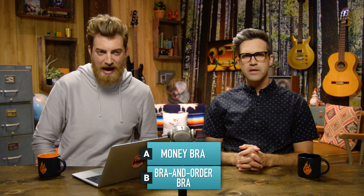Money bra or bra and order bra? I mean, handcuffs, underwear — they're both things... I know where you're going with that. I pass shops like that. I don't go in. Because a money bra — to buy a bra that already had money in it and you're paying money for it, I don't think you can buy money with money is what I'm saying. Not even on Etsy. So your guess is bra and order bra?